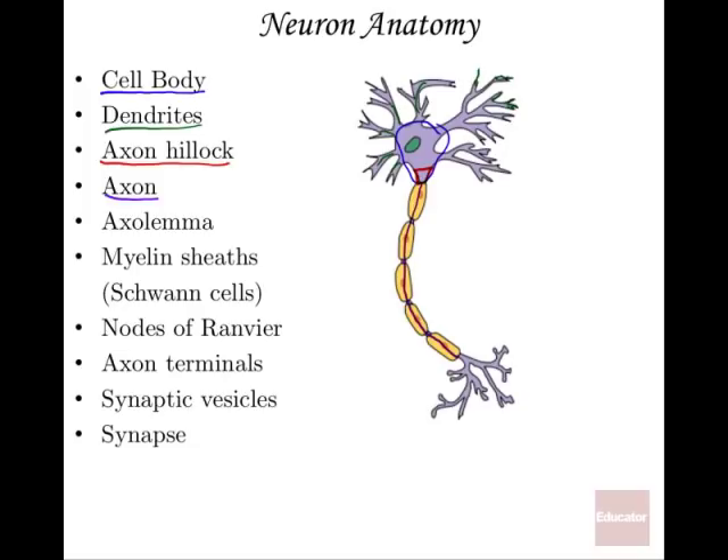The axolemma on the axon is basically the modified plasma membrane. If you were to zoom into the border of the axon, that border you can call the axolemma. Lemma actually means husk — like the husk of an ear of corn surrounding the axon. So the axolemma is the border of the axon.